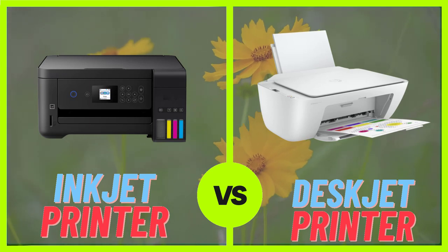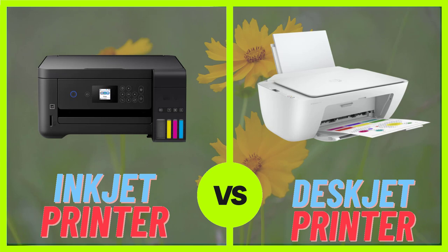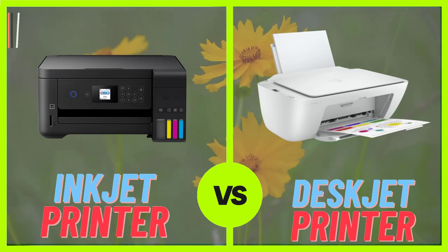Many inkjet printers also come with built-in wireless connectivity, allowing you to print from anywhere in your home or office using your smartphone or tablet.